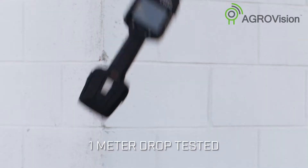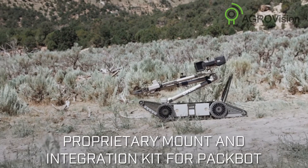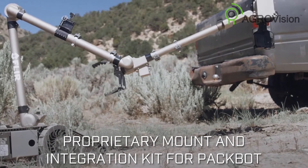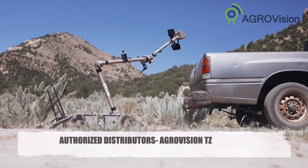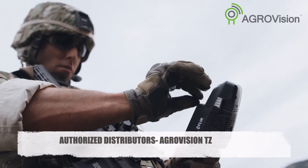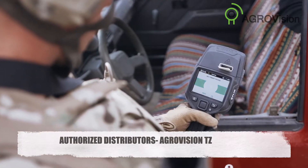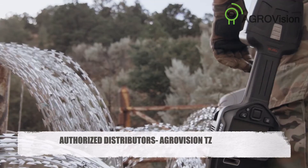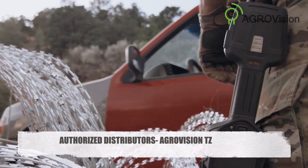The FIDO X4 has been tested for shock, vibration, drop, water, and dust ingress — truly built for the mission at hand. Keep people and property safe with the FLIR FIDO X4: next-level explosive detection, anywhere, anytime.